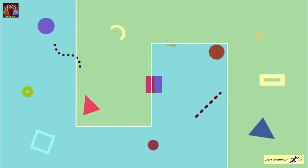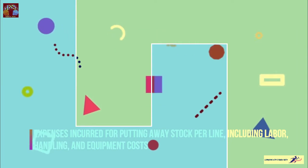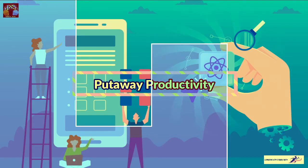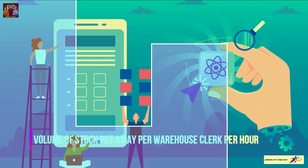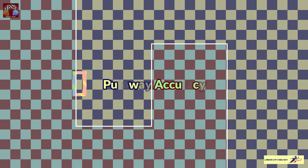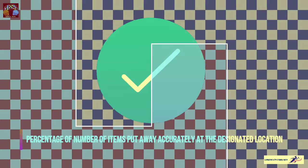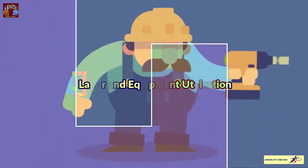Put away cost per line is the expense incurred for putting away stock per line, including labor, handling, and equipment costs. The next one is put away productivity — the volume of stock put away per warehouse clerk per hour. Then put away accuracy is the percentage of items put away accurately at the designated location.